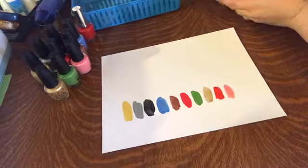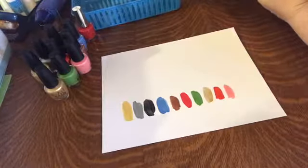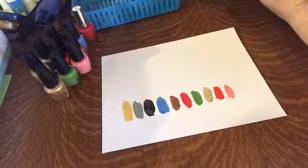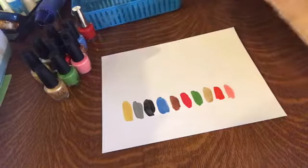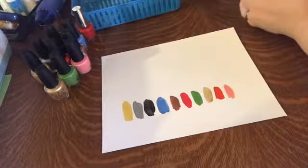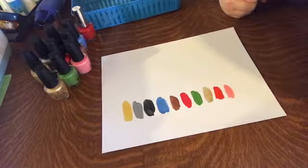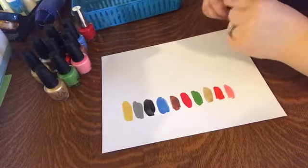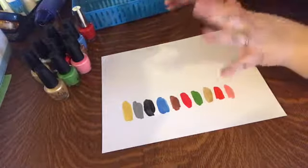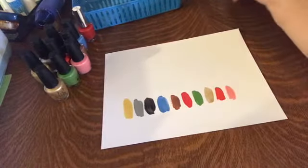My pros are that they go on pretty much with one coat, they dry fast, they look great, they're not streaky. With the exception of the black glitter one, they all come off fairly easily. They're pretty durable — I've done dishes before and not had any issues with chipping. But after about day two it starts to get a little chippy, and I've noticed if you put a second coat on after it starts to chip it kind of covers it up.